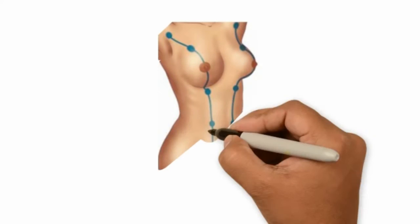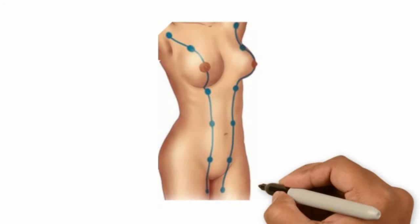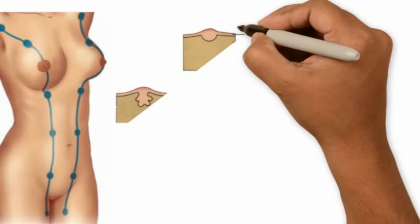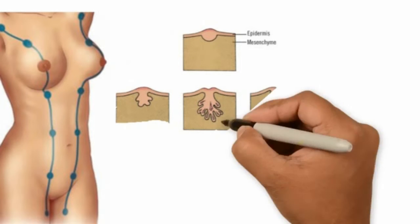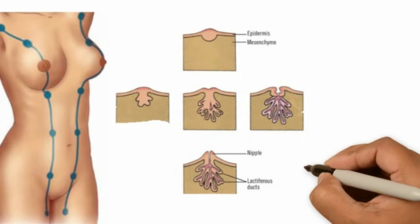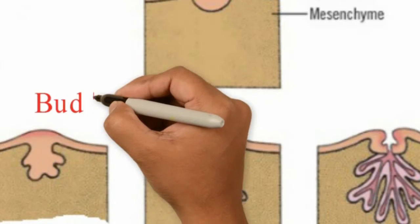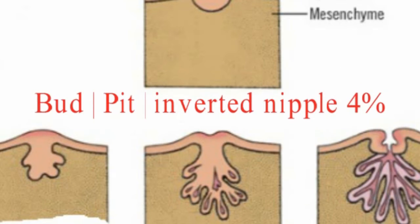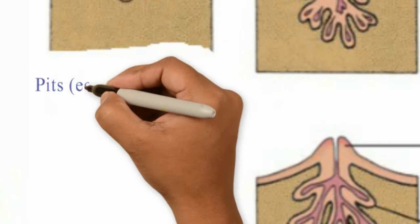In the surgical anatomy of the breast, a line drawn from the anterior axillary fold to the groin fold forms the mammary line, and on both sides this is the area where polythelia and polymastia can be seen. Epidermal buds get canalized to form epidermal pits, which slowly become elevated to form the nipple. Failure to do so in 4% of the population leads to an inverted nipple.